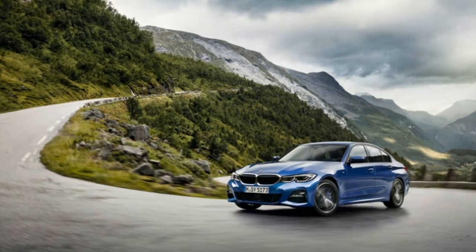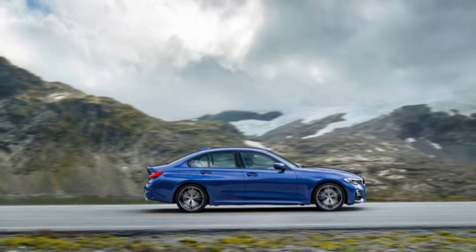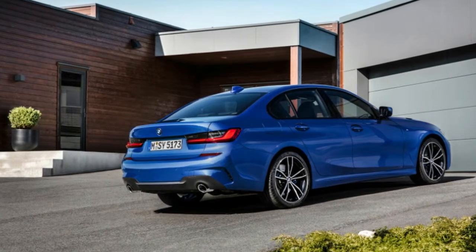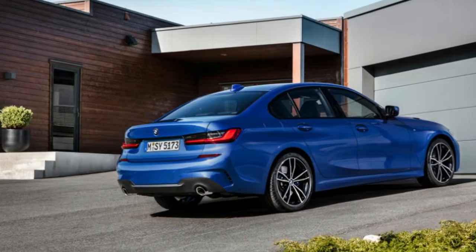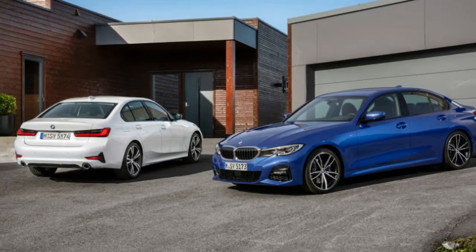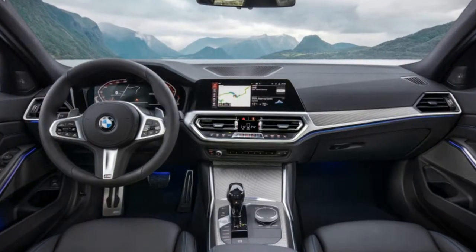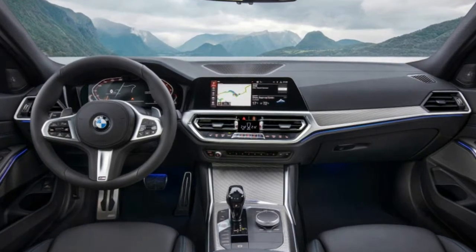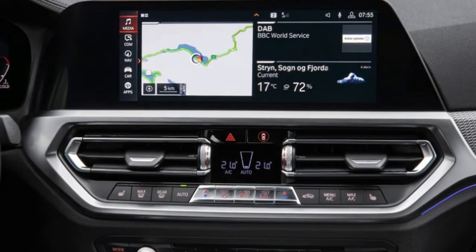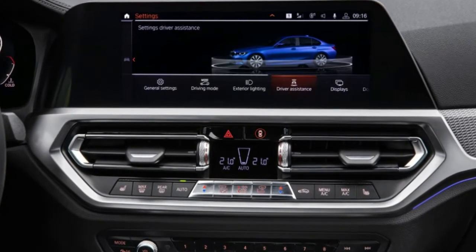The BMW 3 Series debuted more than 40 years ago. Although we spent some time in the new G20 Generation 330i earlier this year, it was not until this week's Paris Motor Show that we got the full lowdown on the 2019 model. After months of teasers, spy shots, and camouflaged prototypes, we also have our first real look at the car, as well as details on both the 330i and M340i pricing and an on-sale date of March 2019.